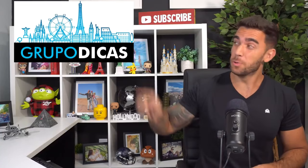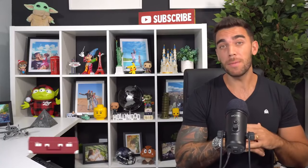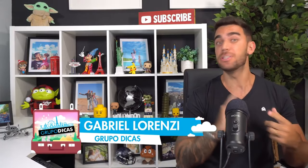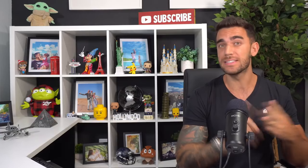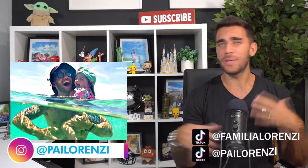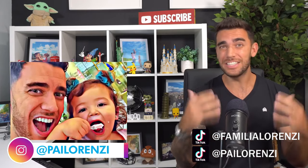Hey guys, this is Gabriel Lorenzi, creator of the blog Grupo Dicas, one of the biggest travel blogs in the world. Today I'm here to tell you where to stay in Madrid — what's the best region of the city, what's the best location, how to stay close to all the sites, how each neighborhood works, what is the style of each one. In short, all the tips — quick, useful and not boring tips.